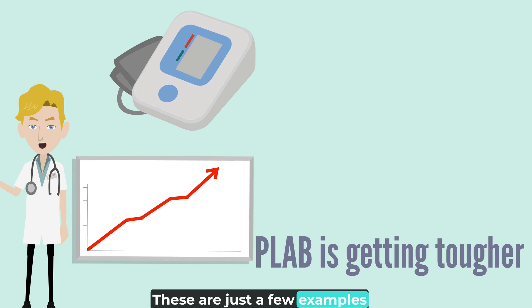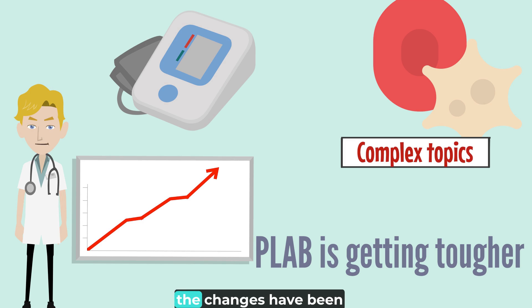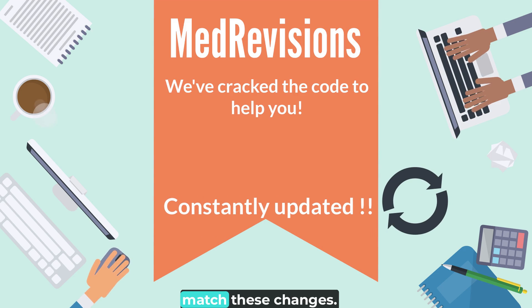These are just a few examples of the changes. When it comes to other more complicated topics, the changes have been significant over the years. We at MedRevisions have a deep understanding of these changes and have been constantly updating our platform to match these changes.